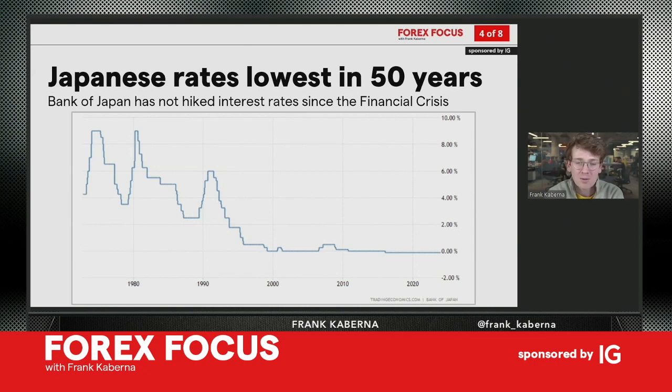Looking at Japanese rates over the last 50 years — this is a wild chart. Japan is still at its lowest rates in 50 years, still in negative territory. Even if they were to get to zero percent or one percent with their overnight rate, we're still far away from where Japan was in the 80s and 90s. The upside looks minimal compared to even a five-plus percent US rate environment.